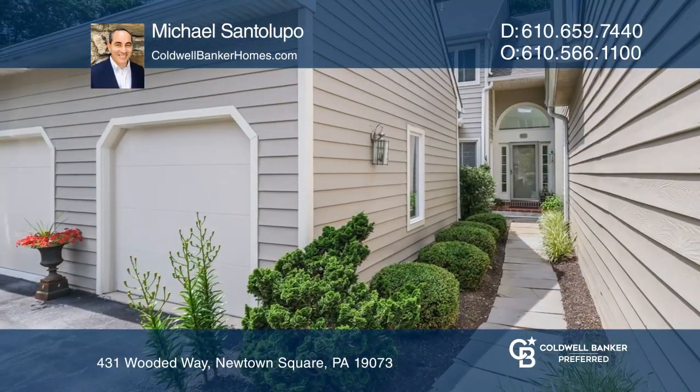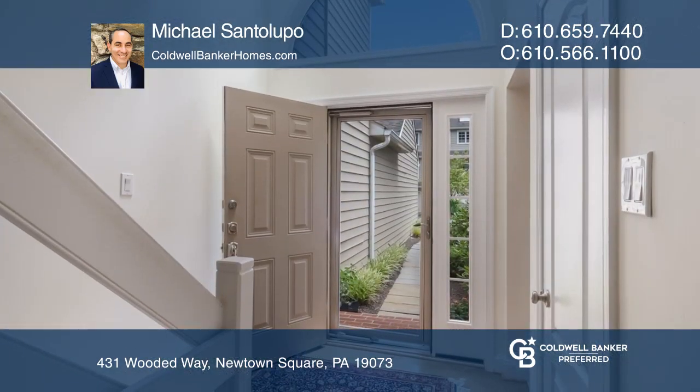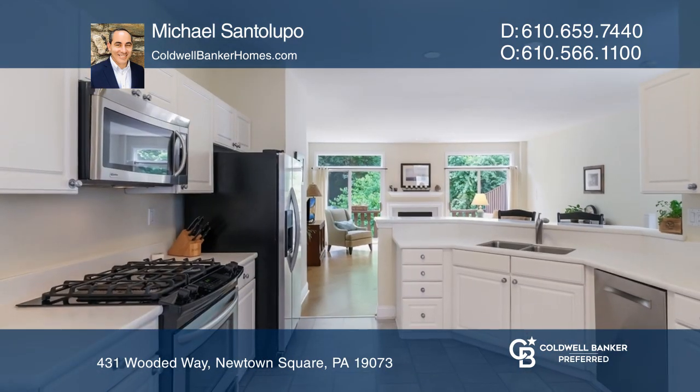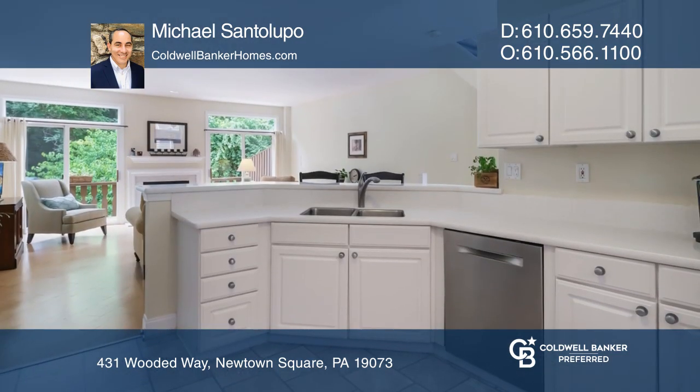This pristine townhome with an open floor plan is located on an ideal cul-de-sac with a deck view of stream and unspoiled woods. Features include a sunny two-story entry, great room with a gas fireplace, and two sets of sliders to deck.